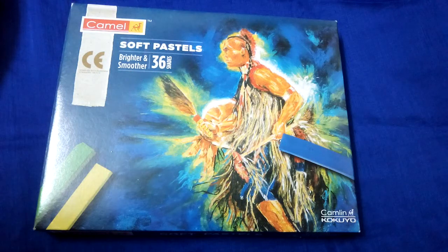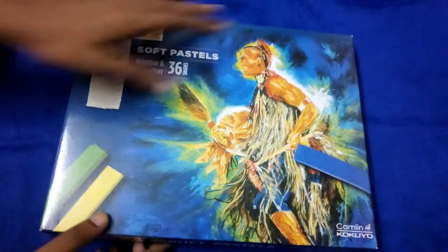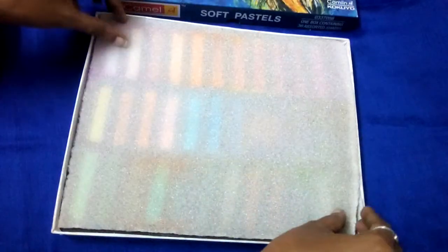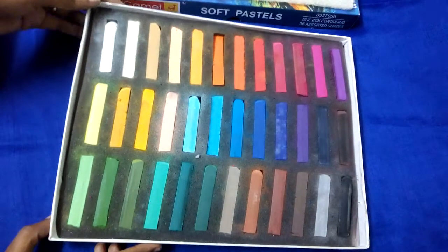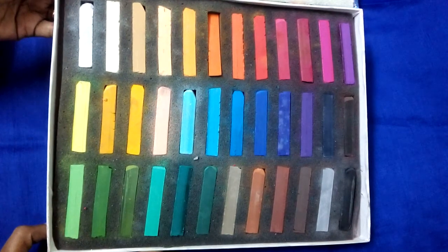Hello everyone, today I'm going to review Camel Soft Pastel 36 shades. Its price is rupees 345. It comes in a very nice package with a variety of different shades present.